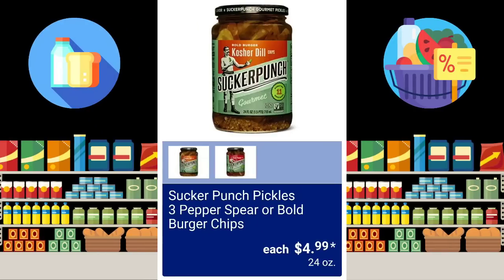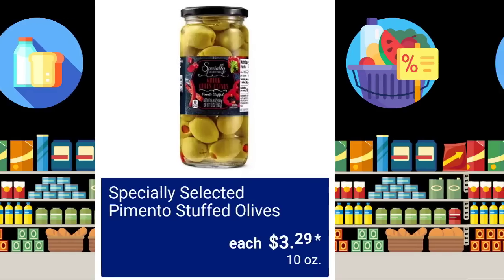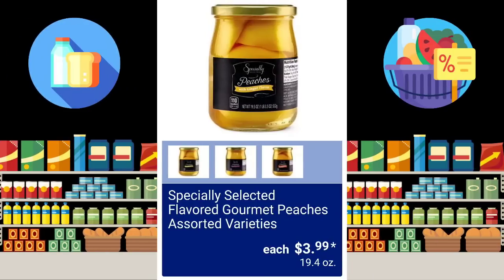Sucker Punch Pickles, 3 Pepper Spear or Bold Burger Chips, $4.99. Specially Selected Pimento Stuffed Olives, $3.29. These are always very popular. The Specially Selected Flavored Gourmet Peaches Assorted Varieties, $3.99.